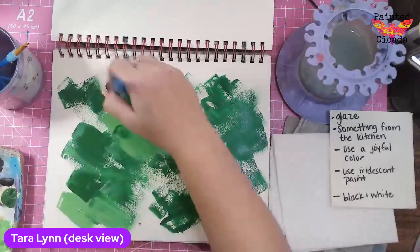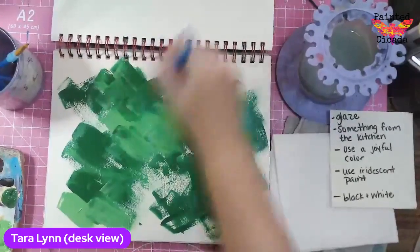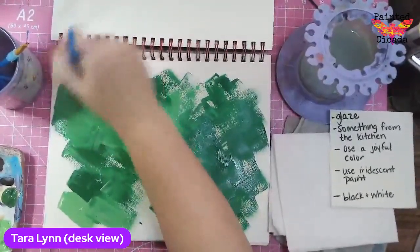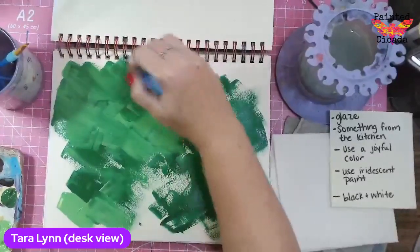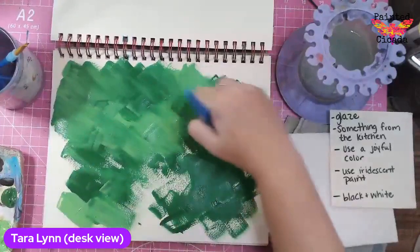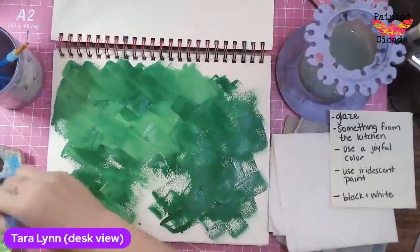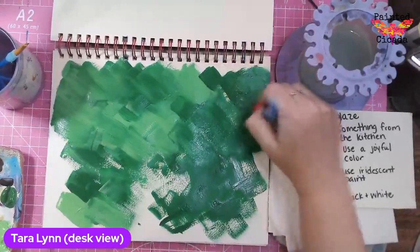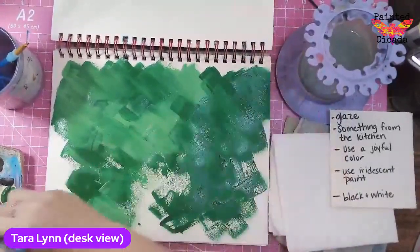If you're watching on the replay, make sure you throw a hashtag replay in the comments so I know you are here. It's been a busy, busy week for me. I've been frazzled, so I'm really excited to just sit down and move this paintbrush around. It feels very therapeutic almost.